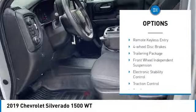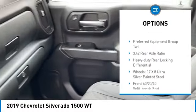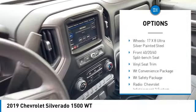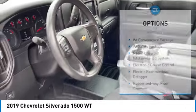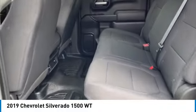Rear step bumper, brake assist, remote keyless entry, four-wheel disc brakes, trailering package, front-wheel independent suspension, electronic stability control, traction control, trip computer, power door locks.